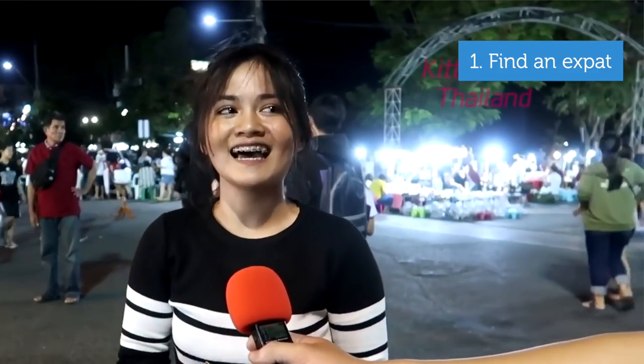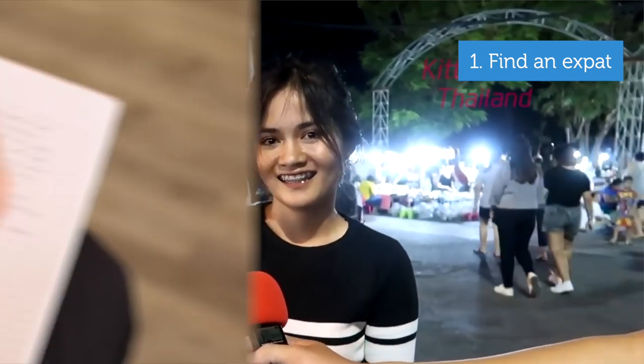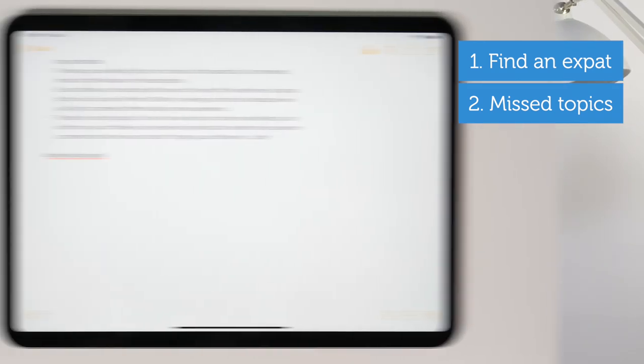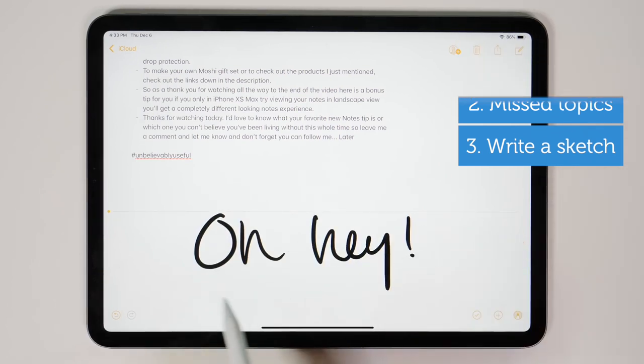Here are some lovely task examples. Number one: tell your students to find an expat living in Russia or in your country, make an interview with him or her, and transcribe it. Or ask them to prepare a list of all the topics they've missed and make their own study plan with strong and weak sides. Number three: give them a task to write a short sketch that can be performed in the classroom.